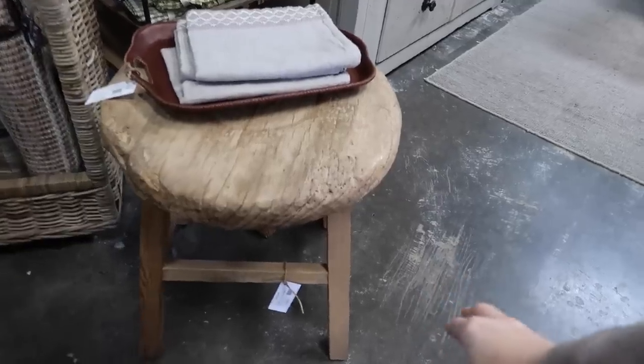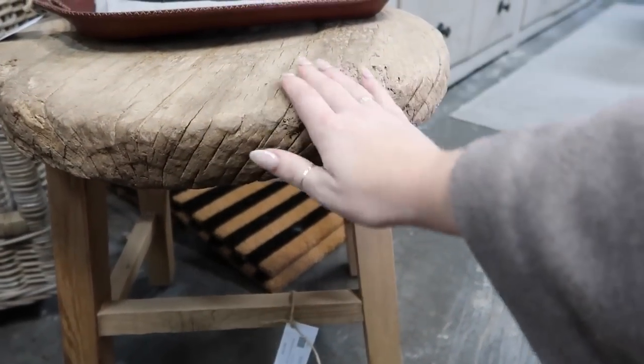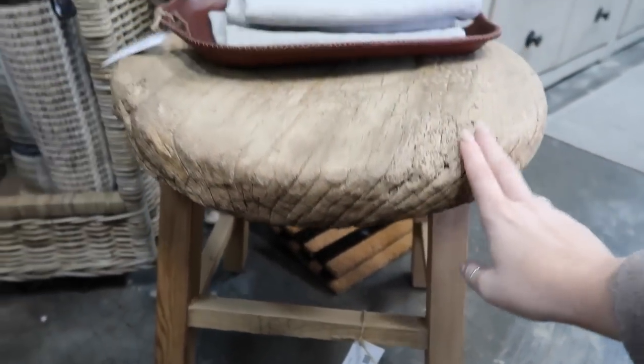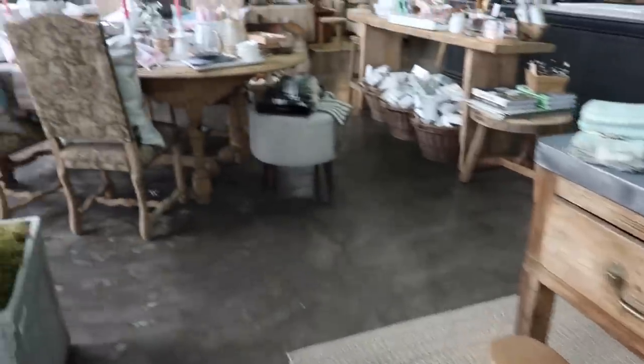I was talking in a bedroom design video — it would be so pretty in a room as like a little coffee table. I love that. And this piece is just so good with these huge drawers. I love that.